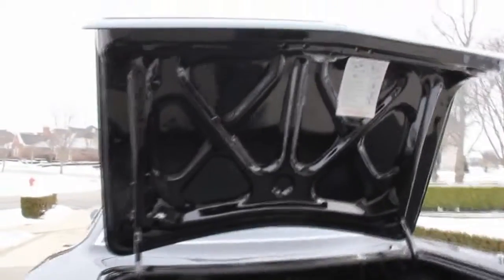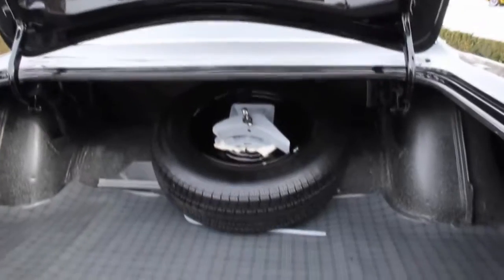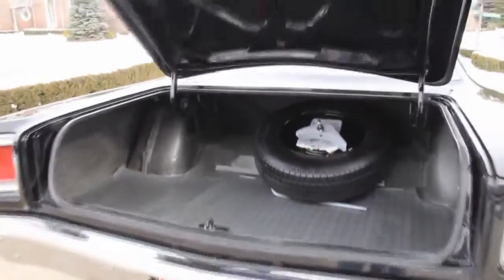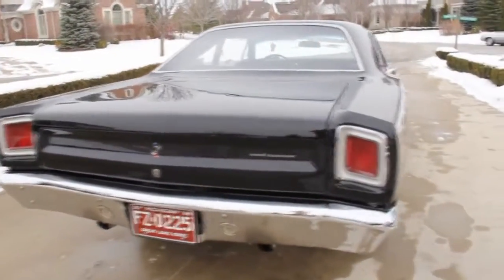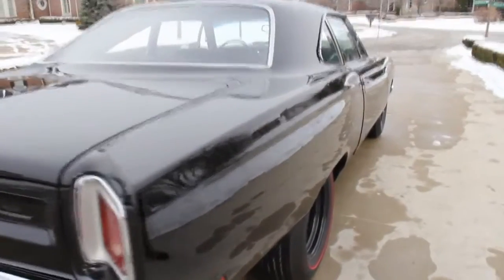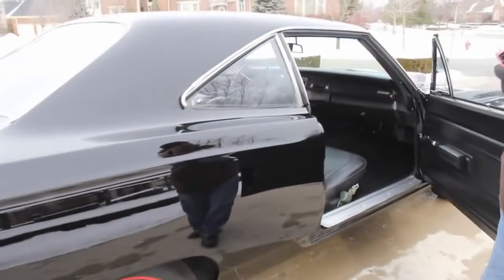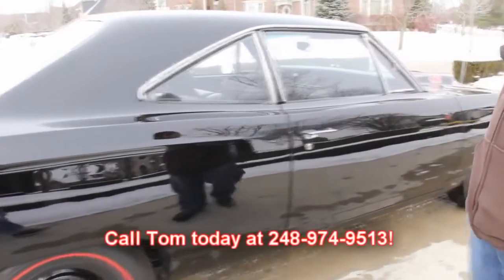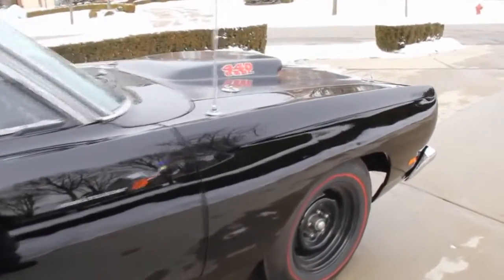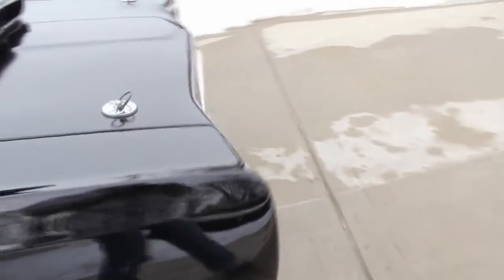The trunk is absolutely perfect. Spare tire and jack underneath — the trunk here is painted like the rest of the car, gorgeous. Looking down the passenger side of the car, laser straight, sitting on some brand new redlines — it's beautiful. We're available seven days a week, just call me at 248-974-9513. This car has over sixty-five thousand dollars invested in it. Don't miss out on the opportunity to own it for a fraction of the cost.